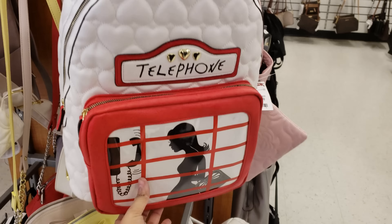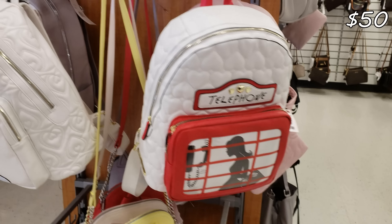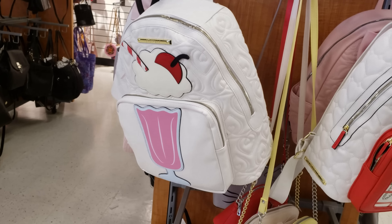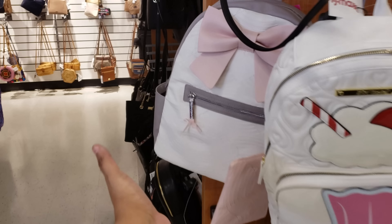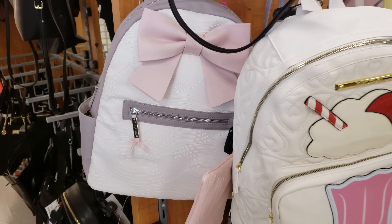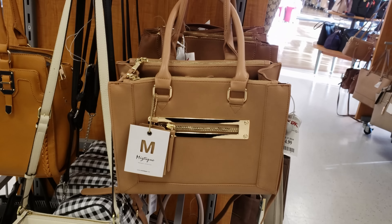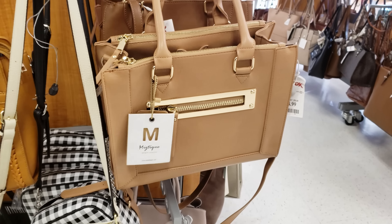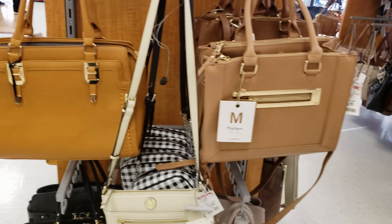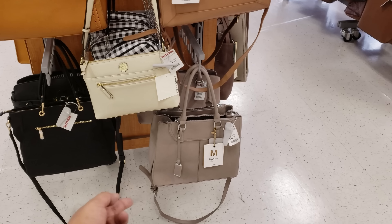Look at this telephone bag by Betsy Johnson. That is a new find — they want $50. Look at the sundae one with the cherry for $50. And of course the one with the bow on it. They do have the pink one and that is going to be $35. More Mystique — it says right here, vegan leather, and this is $35. They do have a black one at the bottom, like a gray.